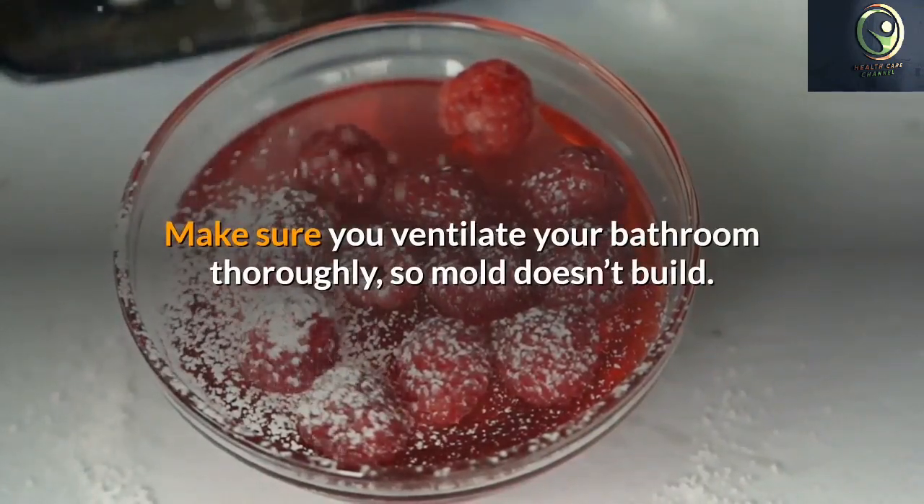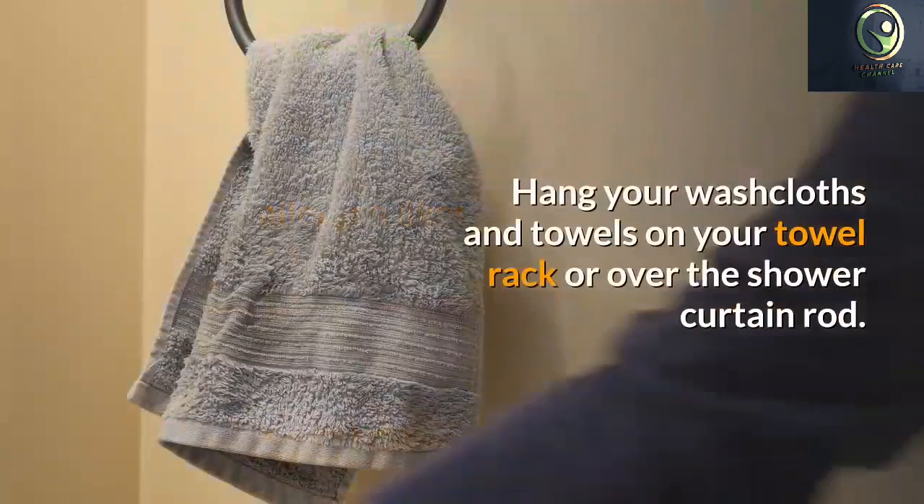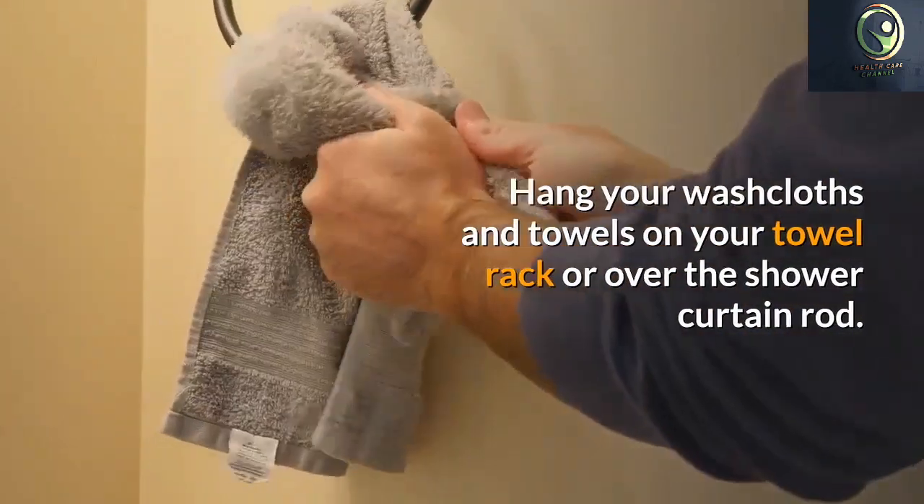Wash your bedsheets at least once a week. This will help eliminate any allergy triggers that you may come across, like pollen. It will help if you use hot water when washing your sheets to destroy any pollen that has been collected. This will help you breathe easier at night.